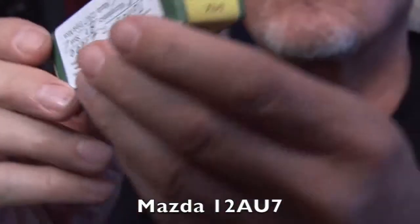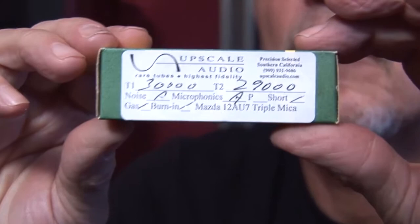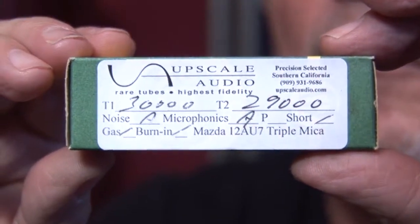Hi, Kevin Diehl from Upscale Audio, and today we're going to take a closer look at the Mazda Radio 12 AU7. No, it's not Mazda the car company, you goofy guy or gal. It's Mazda, who is the same company as Sifty, who had ties to some other tube manufacturing.